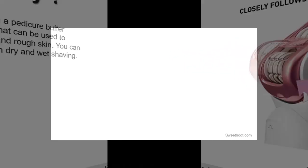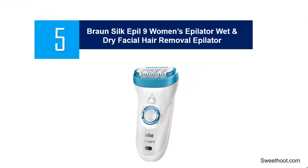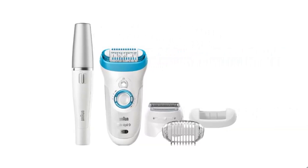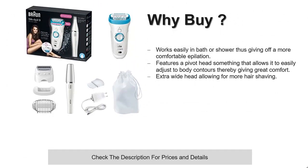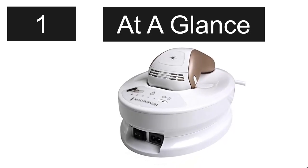At number 5: the Braun Silk Epilator 9 Women's Epilator. It features a wider head that allows it to remove more hair in just a single stroke, giving it fast epilation. Another interesting feature is the micro grip tweezer technology that ensures it removes even the shortest of hairs from the skin surface that ordinary wax cannot remove. It also comes with a high frequency massage system that has pulsing vibrations for added comfort.